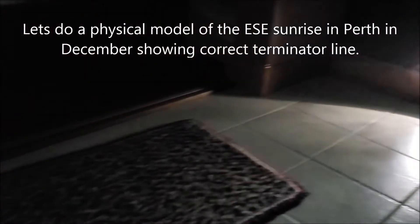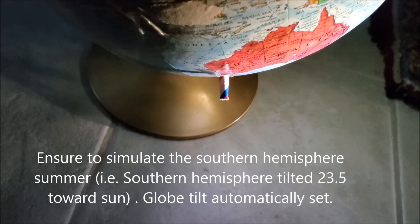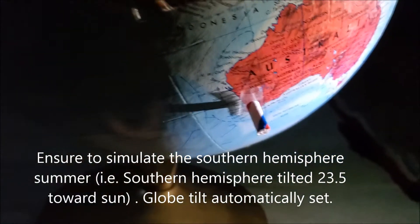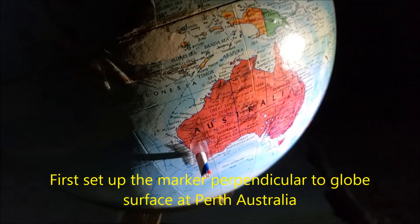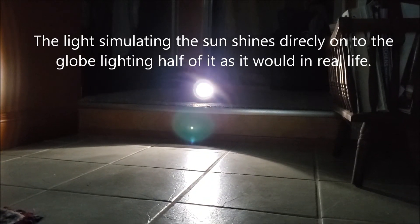Now let's do a physical model of the east-southeast sunrise in Perth in December, showing the correct terminator line. Set your globe to simulate the southern hemisphere summer — for example, the southern hemisphere tilted at 23.5 degrees toward the sun. Set your marker perpendicular to the globe surface at Perth, Australia. The light simulating the sun shines directly onto the globe, lighting half of it as it would in real life.